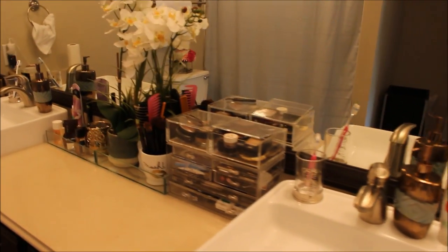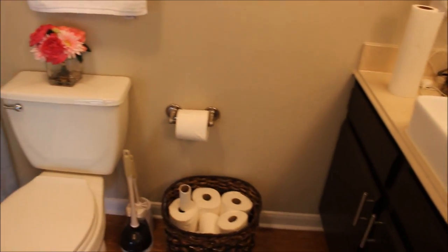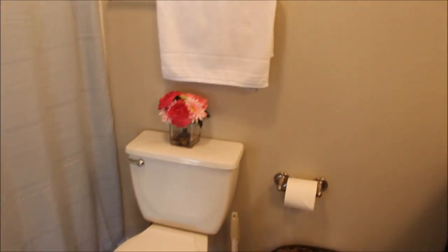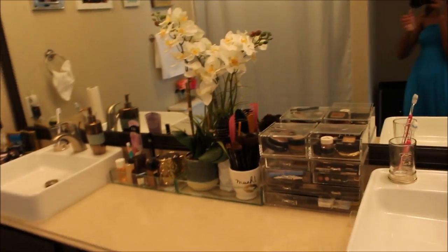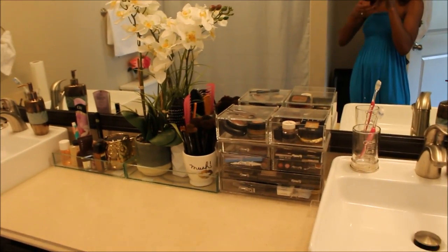Now let's walk into the bathroom — just a quick little overview. This is the vanity area, a nice long vanity. So let's start over here — this is my side of the vanity, but it kind of stretches all the way down so I've taken up most of the vanity, just like I did the closet.